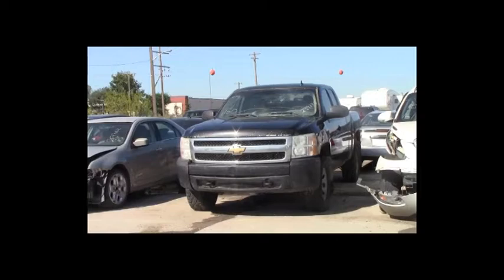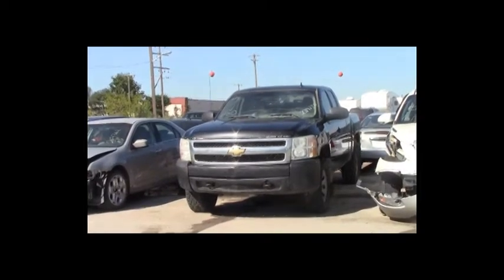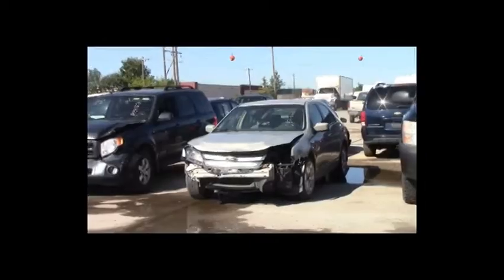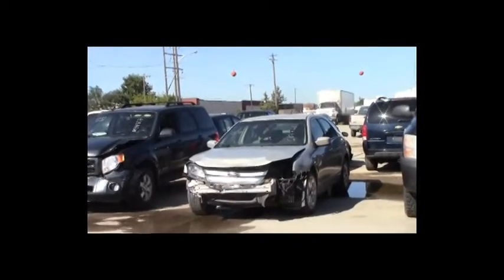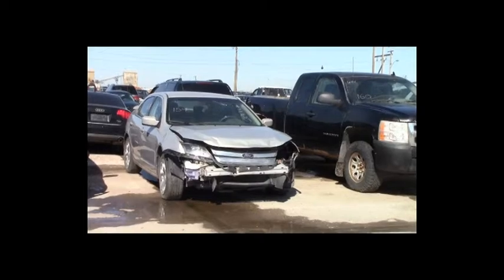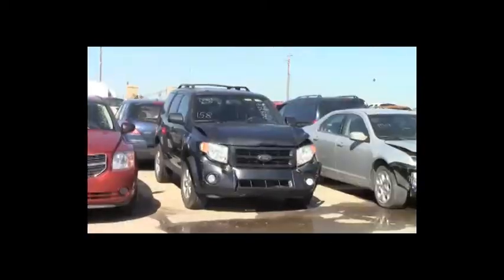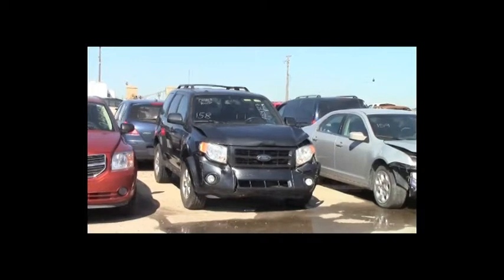Lot number 160: 2008 Chevy Silverado 1500 4-door short box, V8, AOT, 4x4, air. Lot number 159: 2010 Ford Fusion, AOT, loaded, power seat. Lot number 158: 2008 Ford Escape Limited, V6, AOT, all-wheel drive, loaded, power leather heated seat, power center.